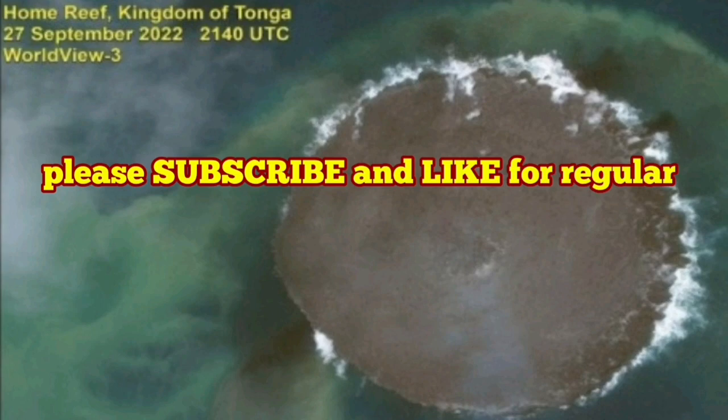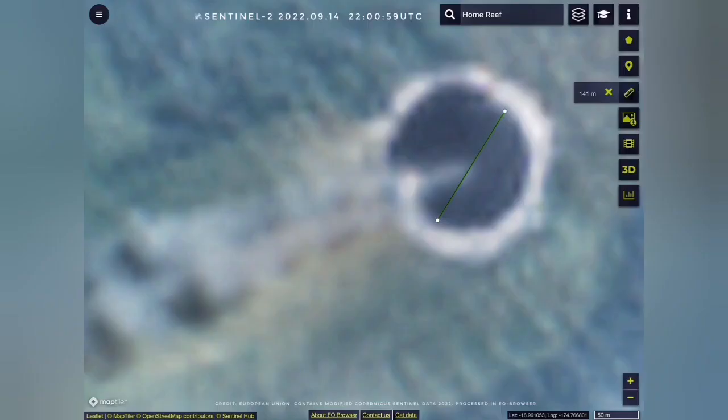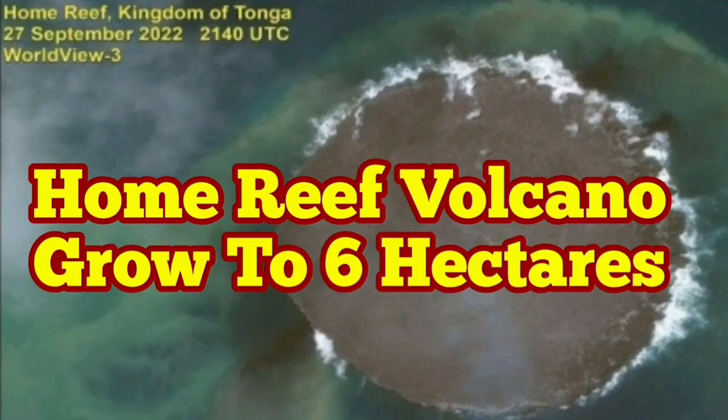I will keep you up to date about this volcano. It's interesting to see how it will develop — it may disappear or may grow bigger, who knows. Home Reef is now 210 meters in diameter, and over the past two days has grown 50 meters in size.